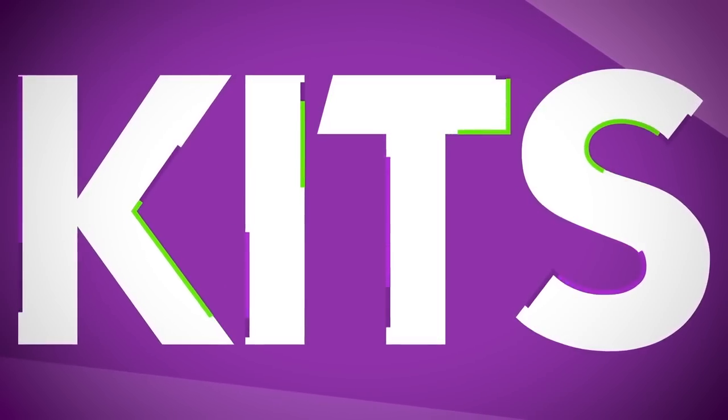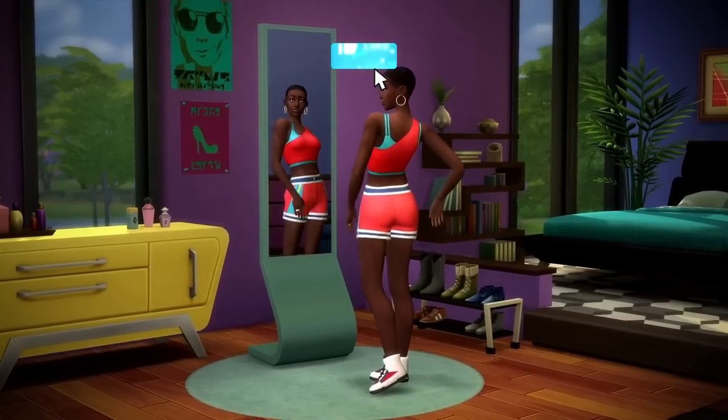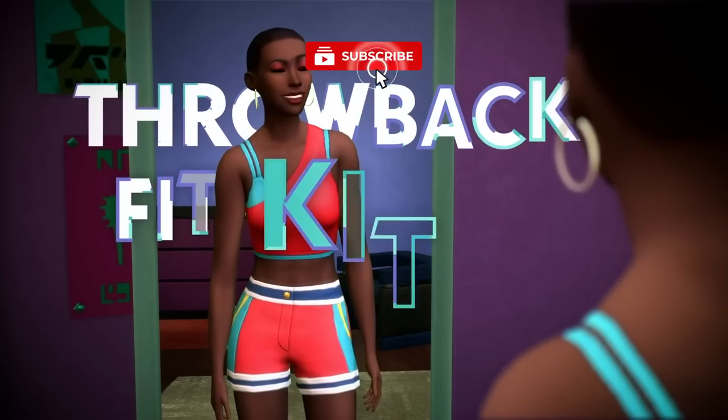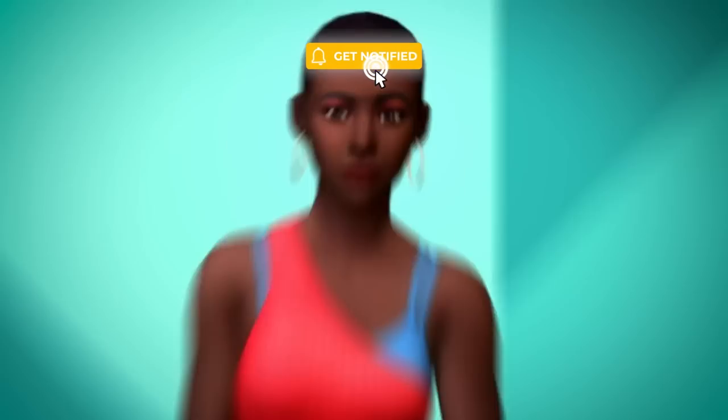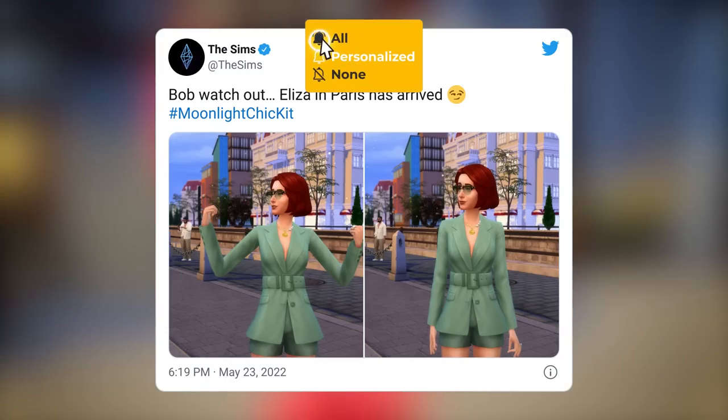We have brand new previews of the brand new kit, Moonlight Chic, that's arriving this Thursday, May 26th, on Twitter provided by none other than the official Sims Twitter. They tweeted today at 2:19pm.